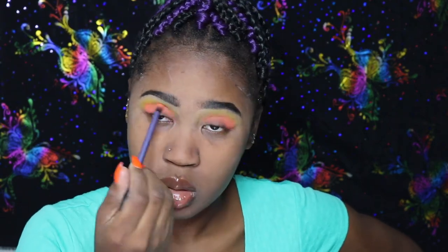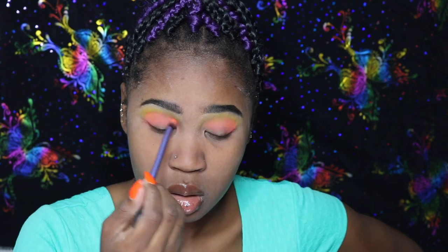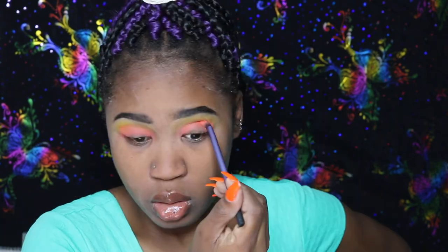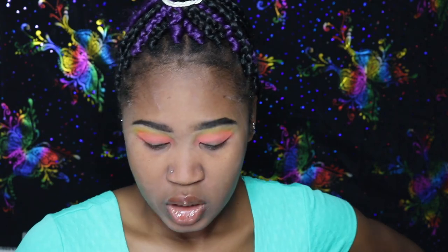Then blending it out, you feel me? I'm trying to learn to do my cut crease now, so I'm going back in.